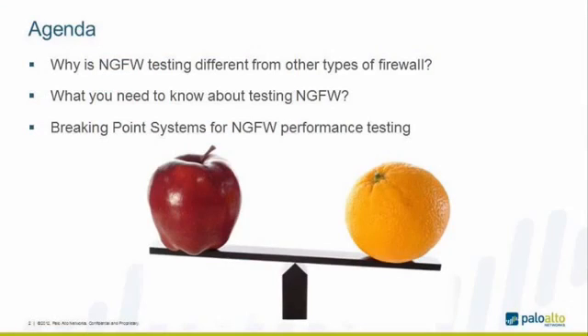The agenda for today is 'apples and oranges' — that is the key word for this session. I have three things to cover: first, why is next-generation firewall testing different from other flavors of firewall? Second, what you need to know about testing next-generation firewalls — including what questions to ask when looking at performance reports to ensure you understand the numbers. Third, how we at Palo Alto Networks use the BreakingPoint systems for sizing and measuring performance of our devices, and how it benefits our engineering team as well as our customers.